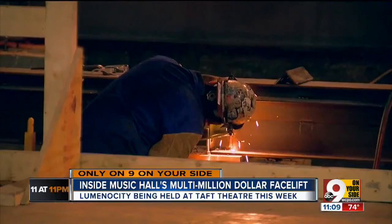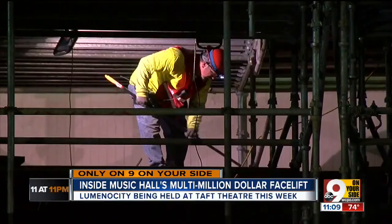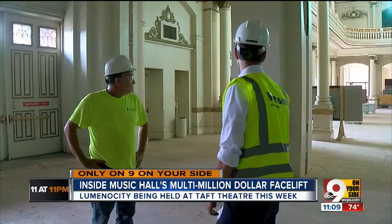On any given day, between 100 and 150 workers are inside. 3CDC project executive Jeff Martin beams showing off the work so far.